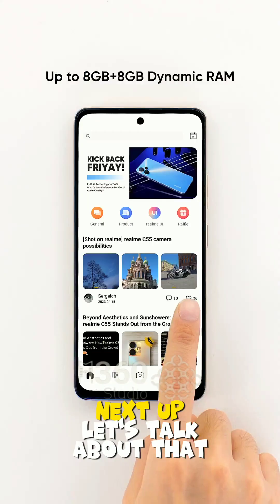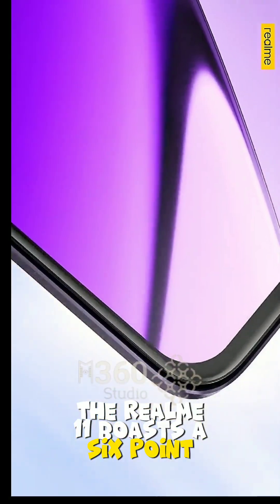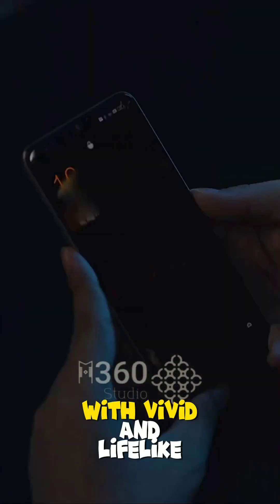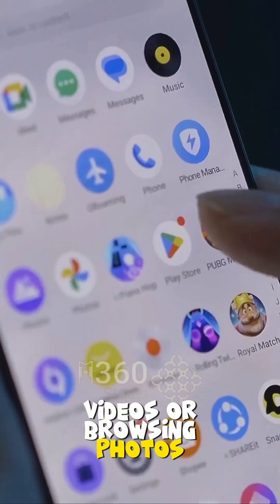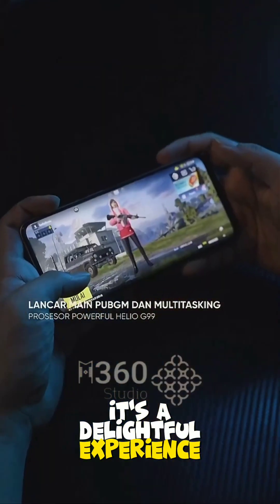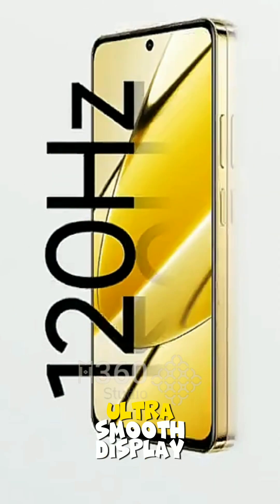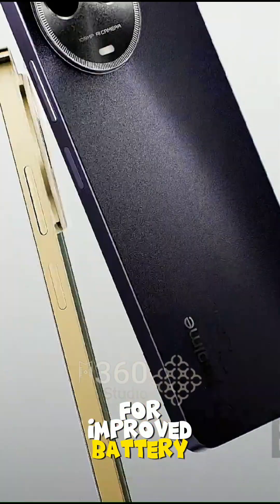Let's talk about that vibrant display. The Realme 11 boasts a 6.72-inch FHD+ screen with vivid and lifelike colors. Whether you're watching videos or browsing photos, it's a delightful experience. And don't forget that 120Hz refresh rate, which the dynamic ultra-smooth display cleverly adjusts based on your activities for improved battery efficiency.